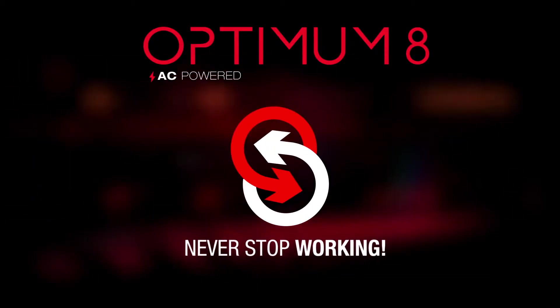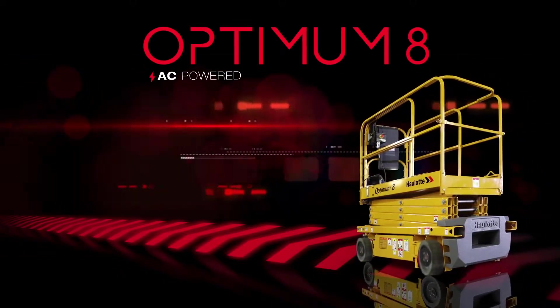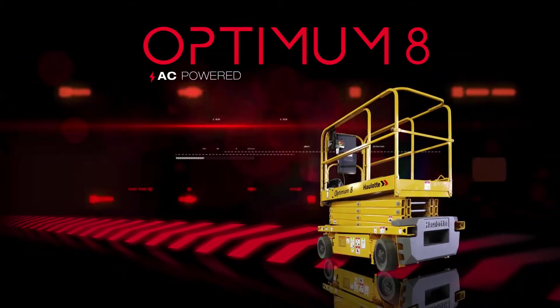Optimum 8. Never stop working. On the worksite and in your numbers, Optimum 8 works non-stop to deliver results.